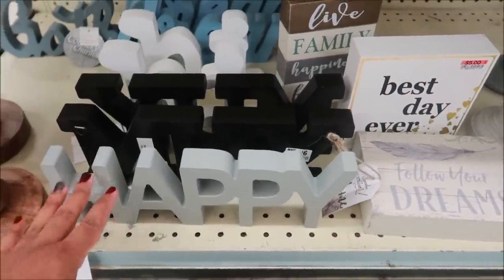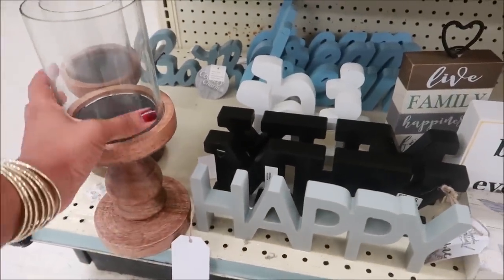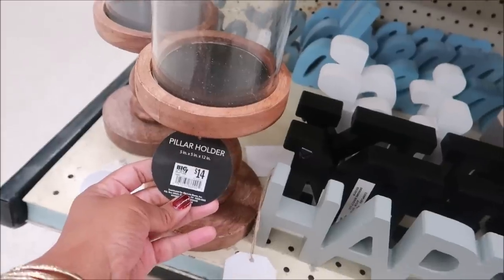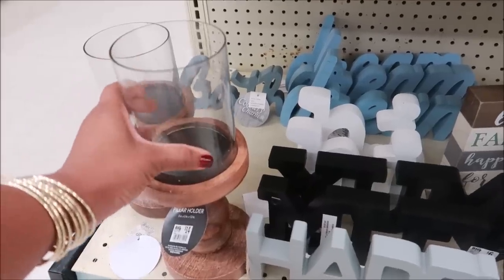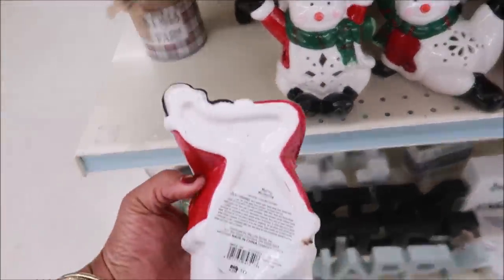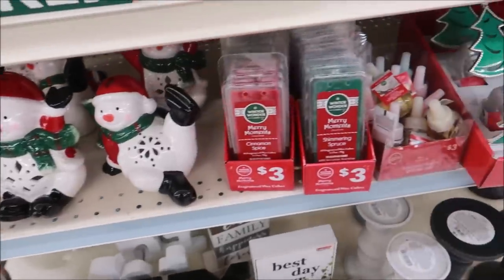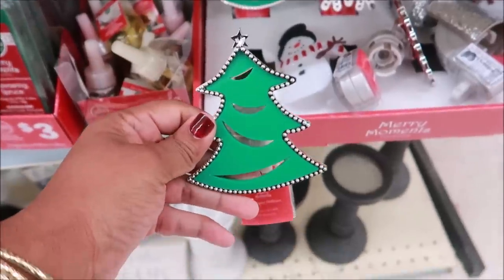I think this was leftover from maybe summer but it's still cute. This is pretty nice at $14. And this is a ceramic candle holder — that's what these are. Oh, don't these look like Bath and Body Works? How cute!